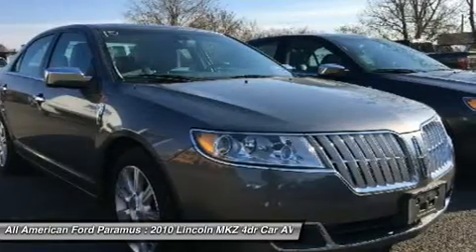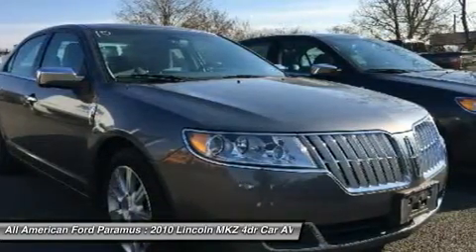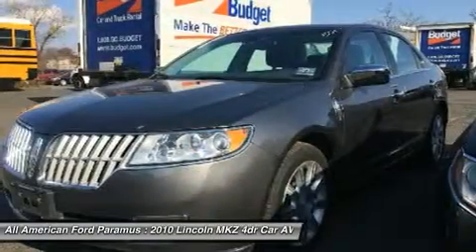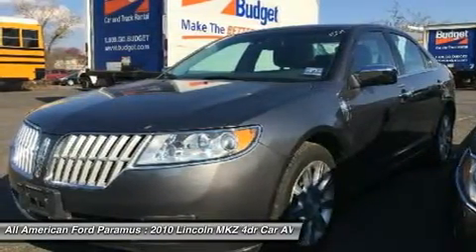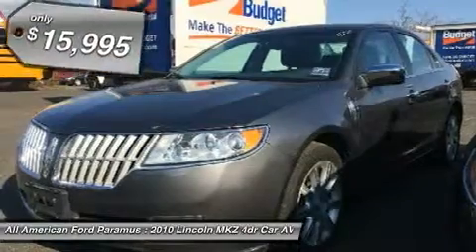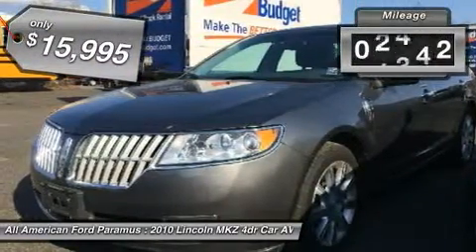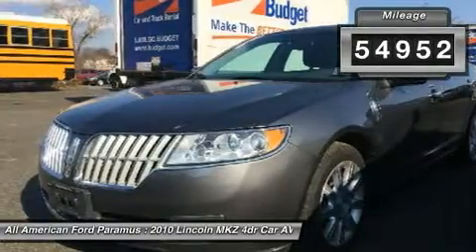Add that to the clean modern interior with standard features including rich leather, exotic wood, and a sophisticated assistant that responds to the sound of your voice, and you'll see the MKZ offers a new dimension of luxury and is priced below $20,000. This vehicle has less than 55,000 miles.